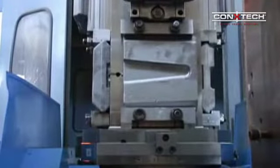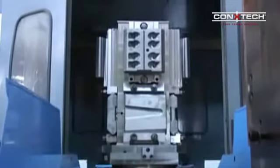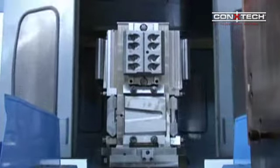Once high grade steel blanks are mounted on the tombstones, the CNC machine centers can manufacture finished collar components lights out without further human intervention.